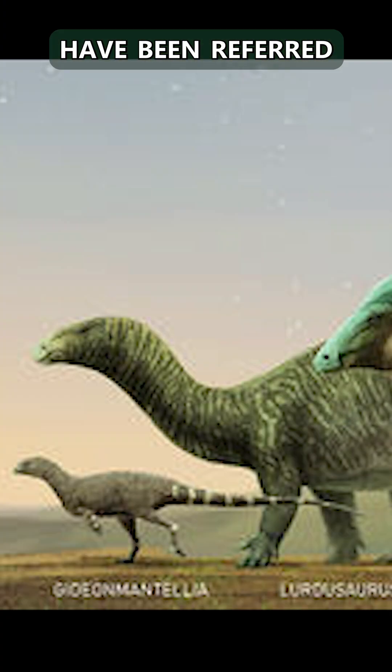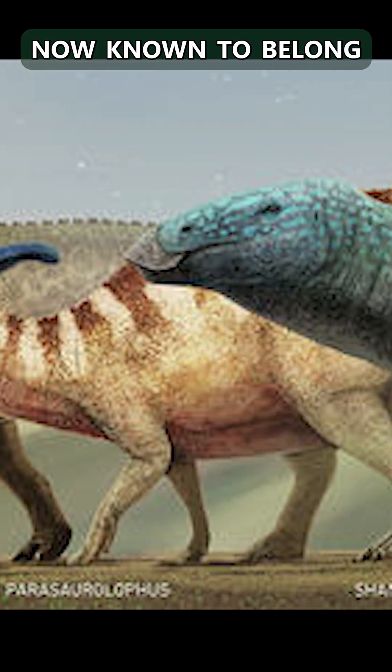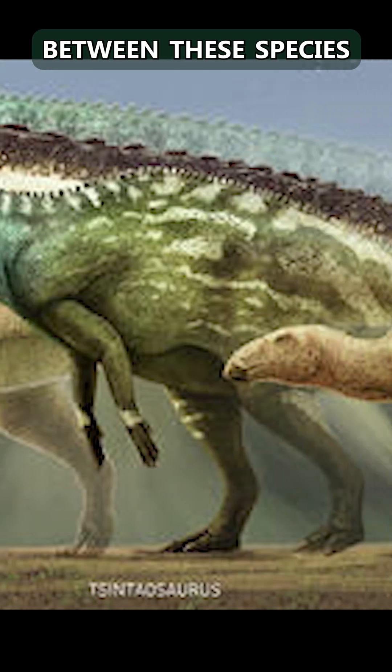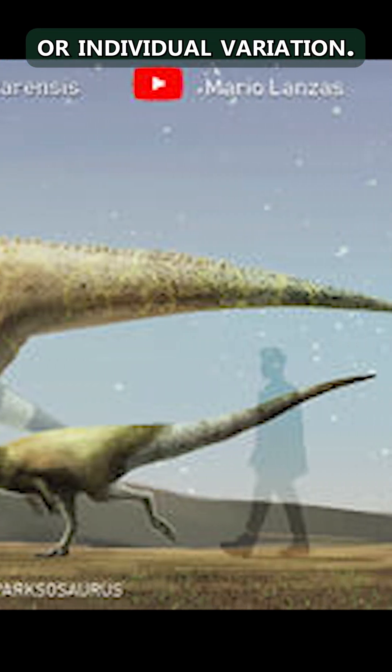A number of species have been referred to Corythosaurus over the years. All of them are now known to belong to the type species. The differences originally perceived between these species are due to age, sex, or individual variation.